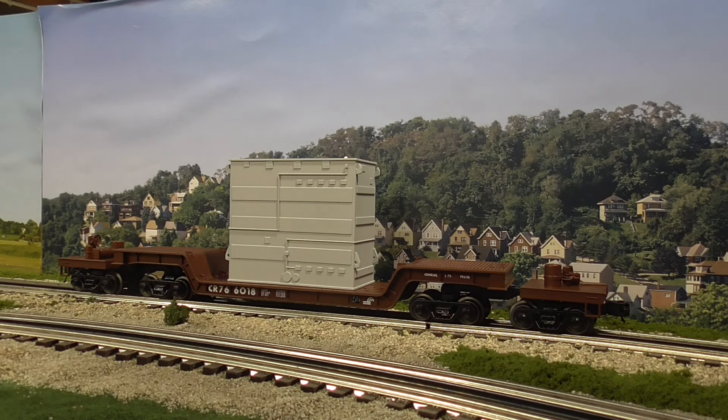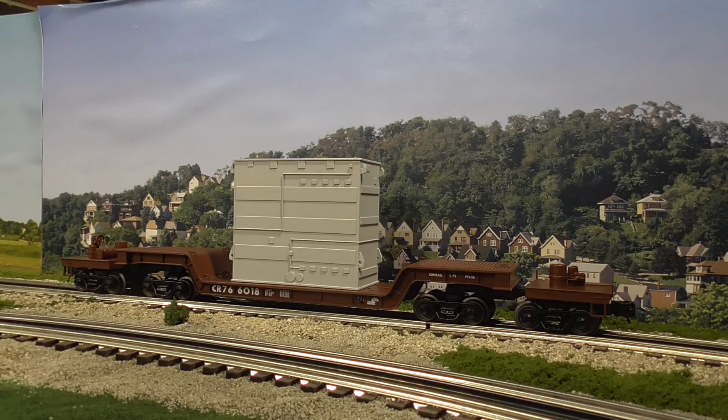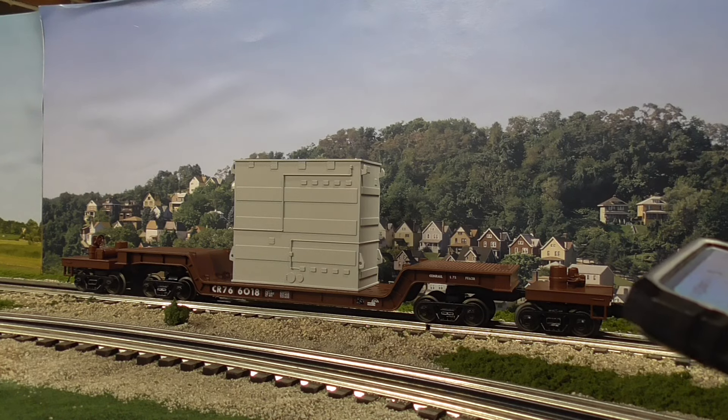The car itself is just the MTH carryover. I don't see really any improvements — it's basically the same thing that MTH was making. In my opinion, they could have improved on the load a little bit. The load is the same generic, undetailed transformer load that MTH made. But we're already pushing the price — for Mr. Muffins, these were $80.96 each, which is pretty reasonable for what you're getting.